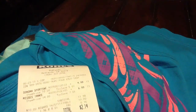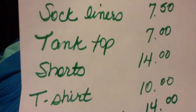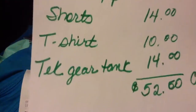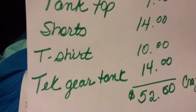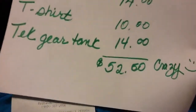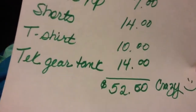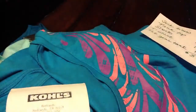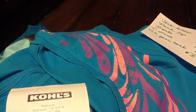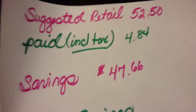If I had paid suggested retail for all these items — sock liners $7.50, tank top $7, shorts $14, t-shirt $10, tech gear tank $14 — I would have paid $52.50. I am not going to pay that kind of price for a few little items. Suggested retail was, as we saw — sorry, I'm in a different spot tonight so I'm trying to...